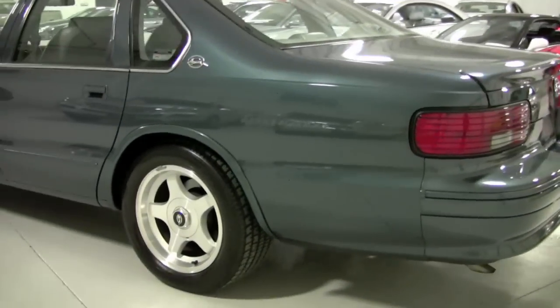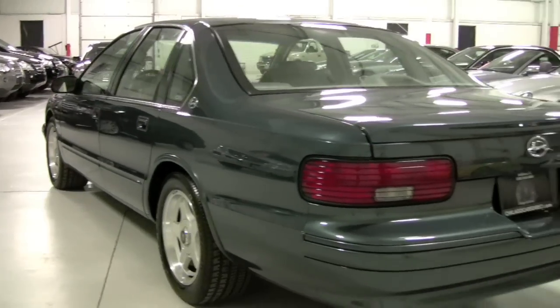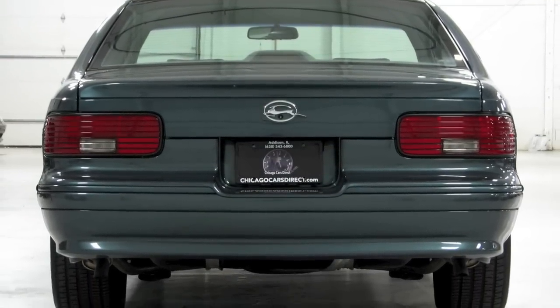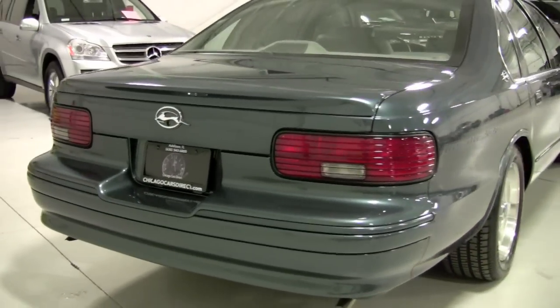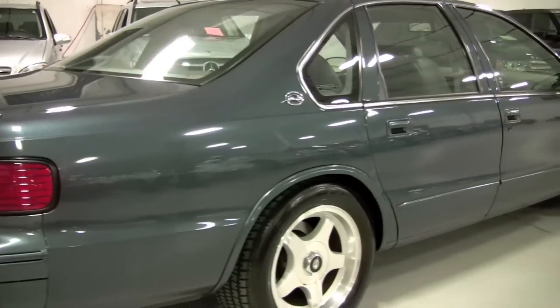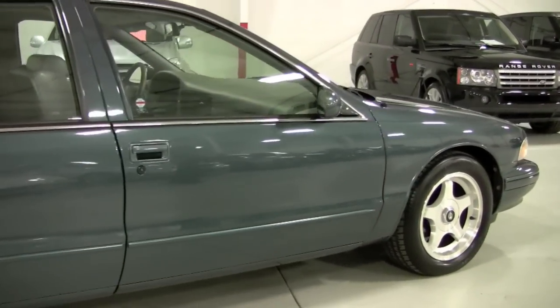You can see the Impala badge right behind the C-pillar there. Coming around to the rear, it's in factory-new condition as well. I'm just in awe that we even have this car — this is one of my dream cars. This will always be in my dream garage. I've never owned one; I probably came close to buying about three or four in my early 20s and I never pulled the trigger.